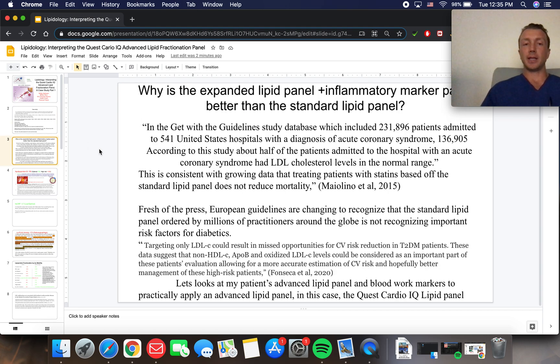So why did we do the expanded lipid panel? Why is it more important? In the Get With the Guidelines study database from 2015, they looked at 230,000 patients admitted to the hospital, and half of these patients who were there with a heart attack had an essentially normal lipid panel. So these patients wouldn't have even been on anyone's radar as being at risk for a heart attack, yet despite this, they had a heart attack and were in the hospital for it.